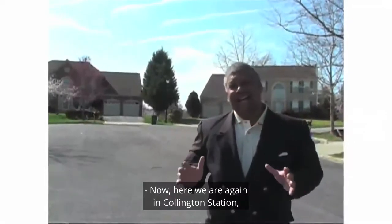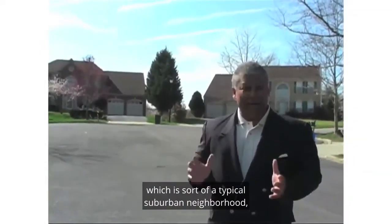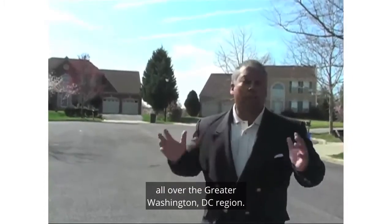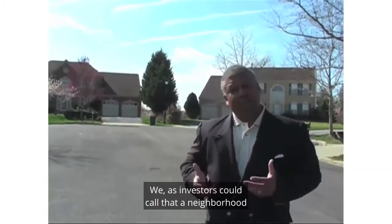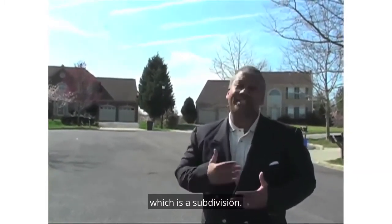Here we are again in Collington Station, which is a typical suburban neighborhood — what you might call an upper-class neighborhood in Prince George's County. You can find these kinds of neighborhoods all over the greater Washington, D.C. region. To the average person, they would call this a neighborhood. We as investors could call it a neighborhood, or we could call it by its technical name, which is a subdivision.